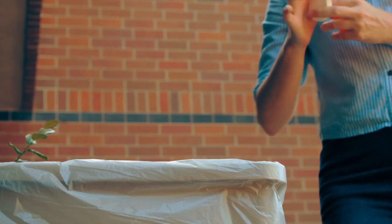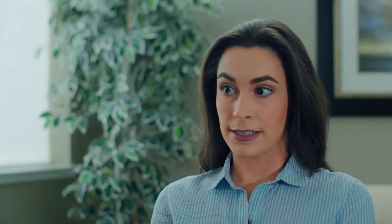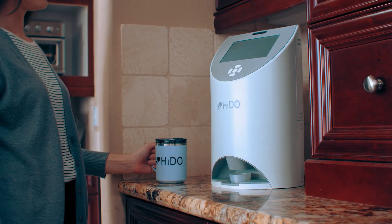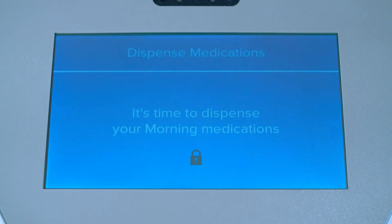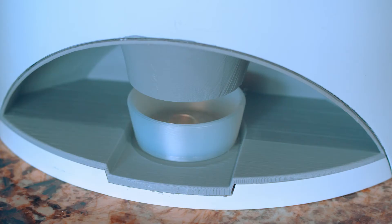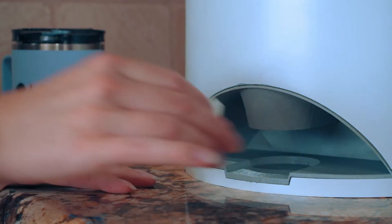Sometimes you even know that a patient hasn't been honest. We understand that life happens. With the Heido Health Hub, you remove all of the guesswork. The Heido device dispenses the correct dosage at the proper times and of the right medicine.